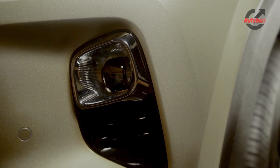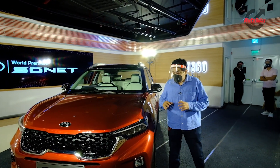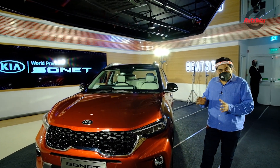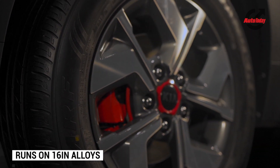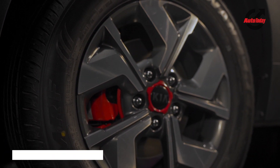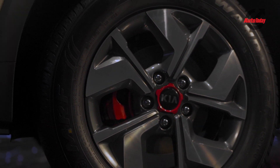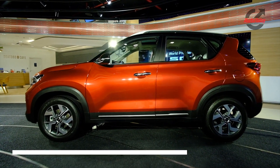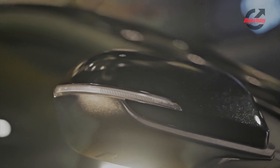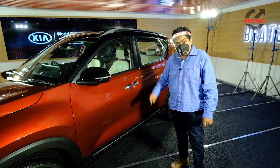Overall the front end looks nice, sporty, and smart — it doesn't look small at all. The 16-inch diamond-cut alloy wheels look really nice, with the wheel arches pretty much filled up. There's black and red treatment with plastic cladding on the side. Integrated turn indicators in the mirrors, and chrome on the door handles — all present.